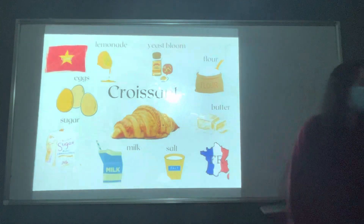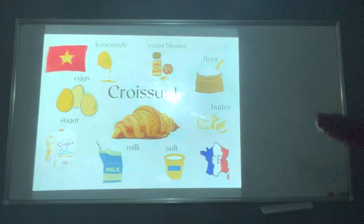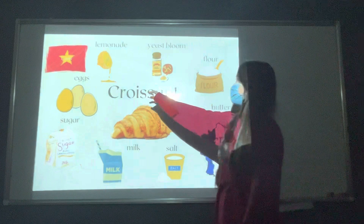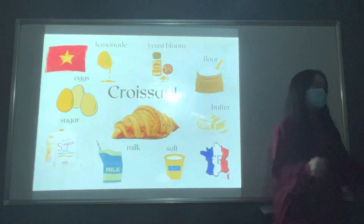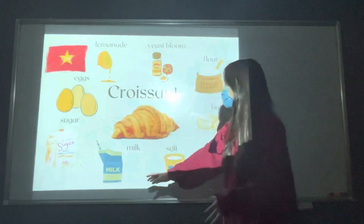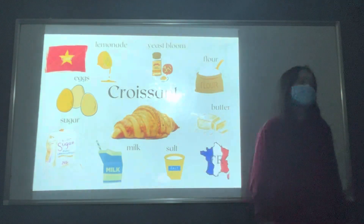Can you tell me how to make the yeast bowl? Put lemonade and flour in a big bowl and rest for 5 or 10 minutes. Then use the yeast bowl, eggs, sugar, a little bit of sugar, milk, salt, and butter in that mixture.